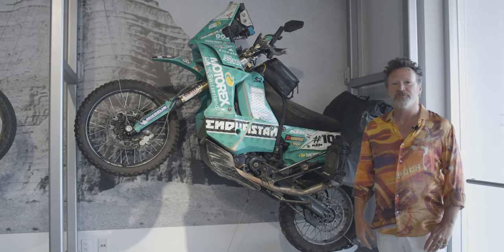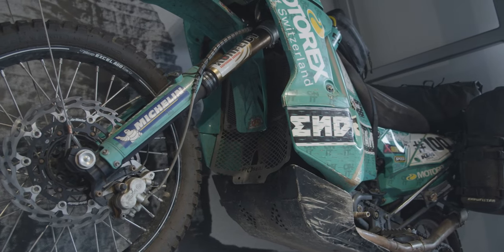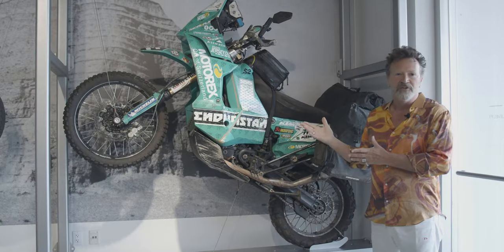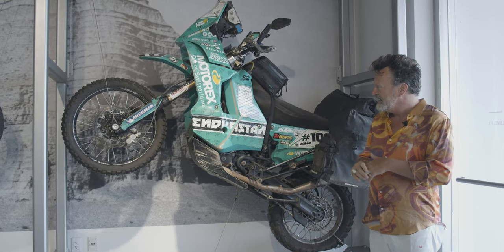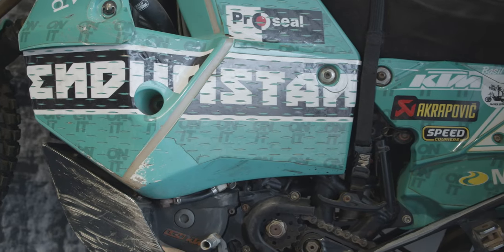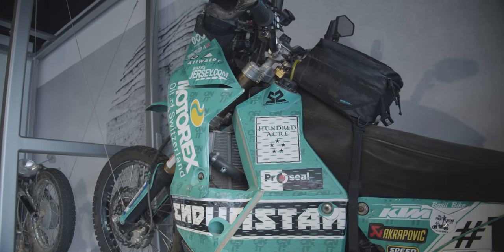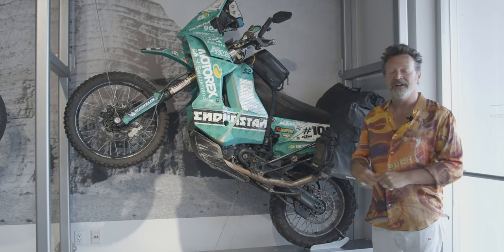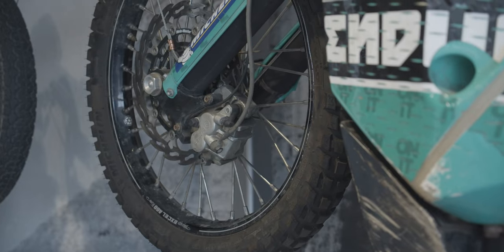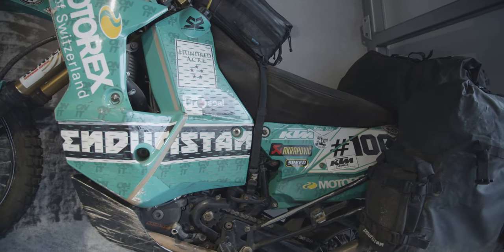This is Lyndon Poskitt's round-the-world KTM. It's a 2000 KTM rally race replica, and instead of using one of their more traditional overland offerings, he chose a racing motorcycle and modified it appropriately for a longer around-the-world trip. He's done about 60,000 miles on this bike. Interestingly, on every continent he went through, he found an overland or long-distance race to participate in. People would ask him if he was doing a race in Asia, and when he said yes, they'd ask how he got there — and he'd say, 'I rode here.' The story is remarkable, and Lyndon Poskitt is a remarkable individual.